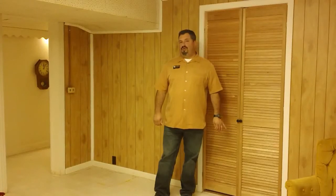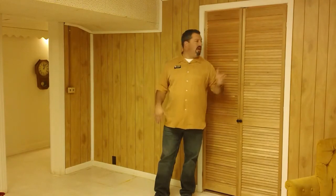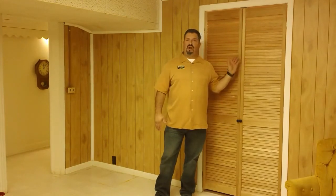Here we are in the basement at Greenlawn. This is the primary finished area of the basement, which could be used as a family room or has been used in the past as a craft room slash office. Behind me is a very clean mechanical area with a newer water heater and furnace. Adjacent is primarily storage, and in addition to the full bath and a half upstairs, there's actually another shower down here in the basement.